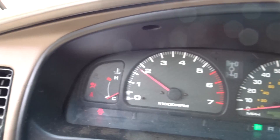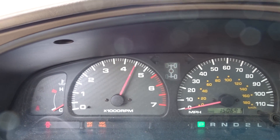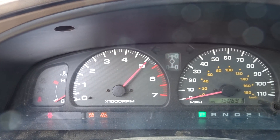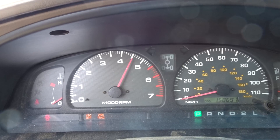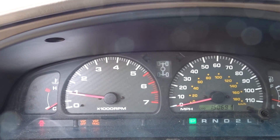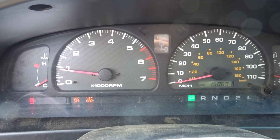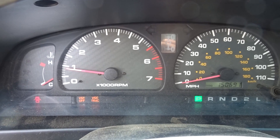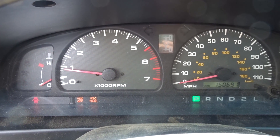No check engine light. Runs great. If you need any parts off this 2024 4Runner or any other domestic, import, or foreign car, give my sales guys a call. Have a great day.